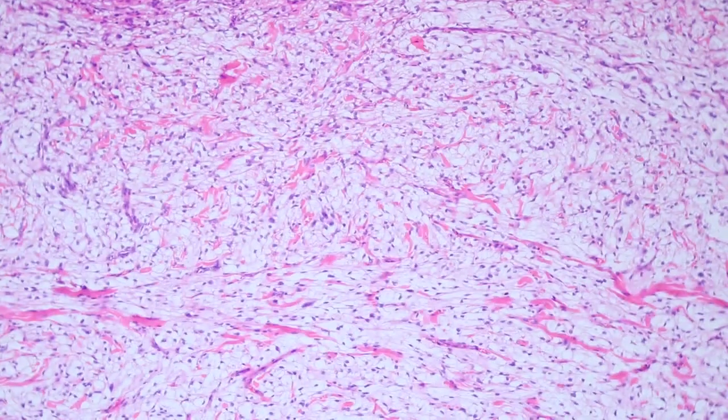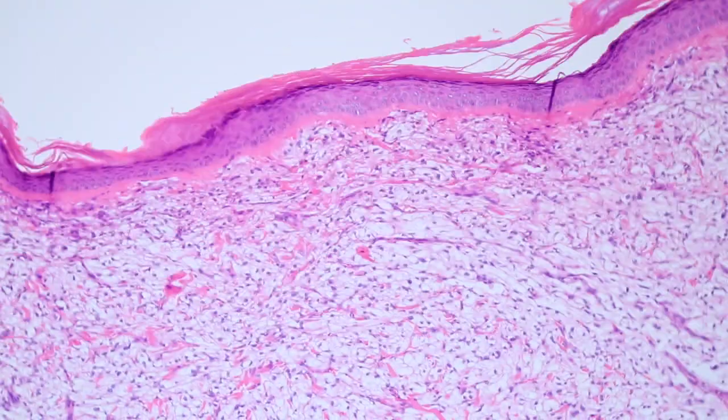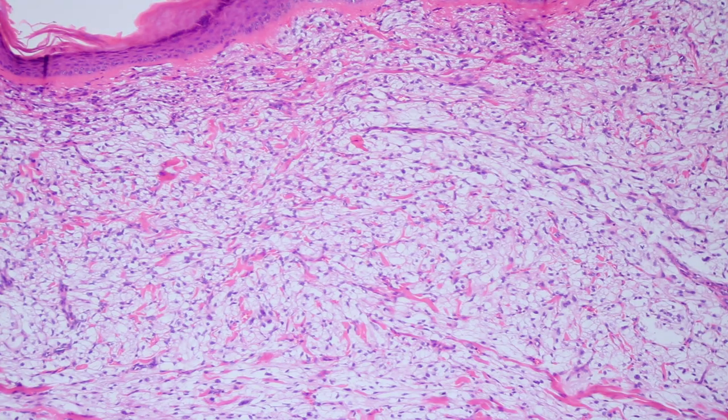Now down to immunostaining. The reason that PCOMAs are so interesting is they have such an unusual pattern on immunohistochemistry, and this is true essentially for all PCOMAs in the body. They have the co-expression of melanocytic markers like HMB45 and Mart1 — also known as Melan-A — and they also co-express muscle markers, either smooth muscle actin and/or Desmin. Those can be present in varying proportions in different PCOMAs, but usually they have co-expression of at least one melanocytic marker and usually at least one muscle marker. That very unique histologic appearance plus that unusual immunophenotype can help you make the diagnosis.